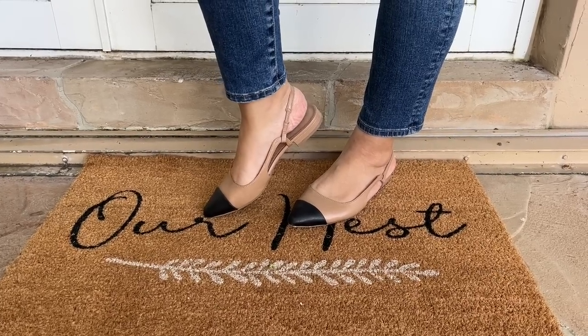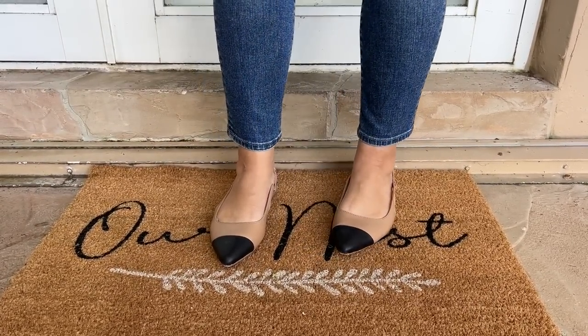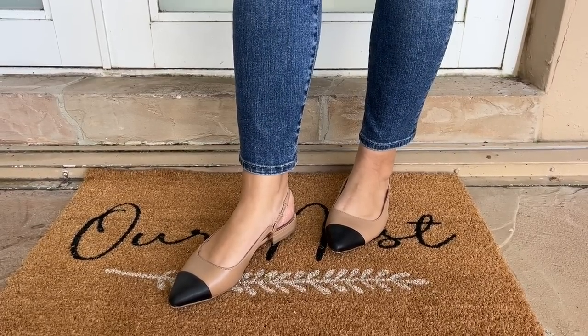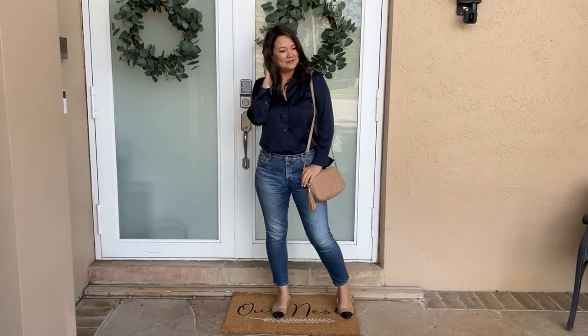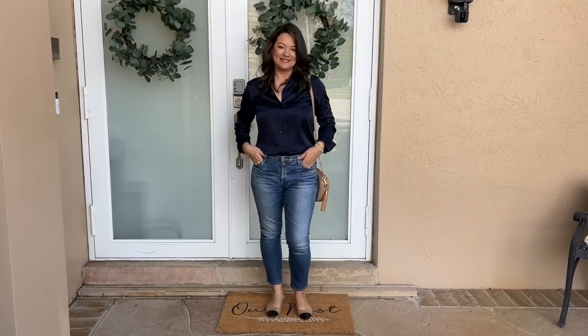I also styled it with this classic two-tone slingback that looks so similar to a Chanel dupe. It is such a beautiful shoe and just a great style when I want to create a very classic, sophisticated look. This is my elevated, classic go-to when I really need to look stylish, chic, and put together.